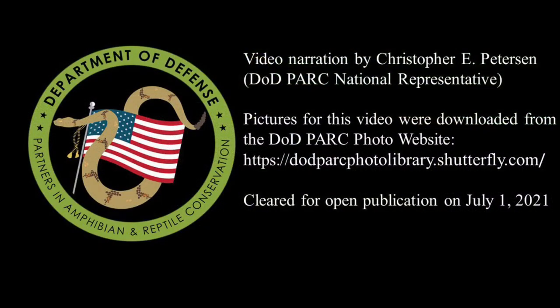Thank you for watching Episode 5 of the DoD Park Species Profile Video Series.